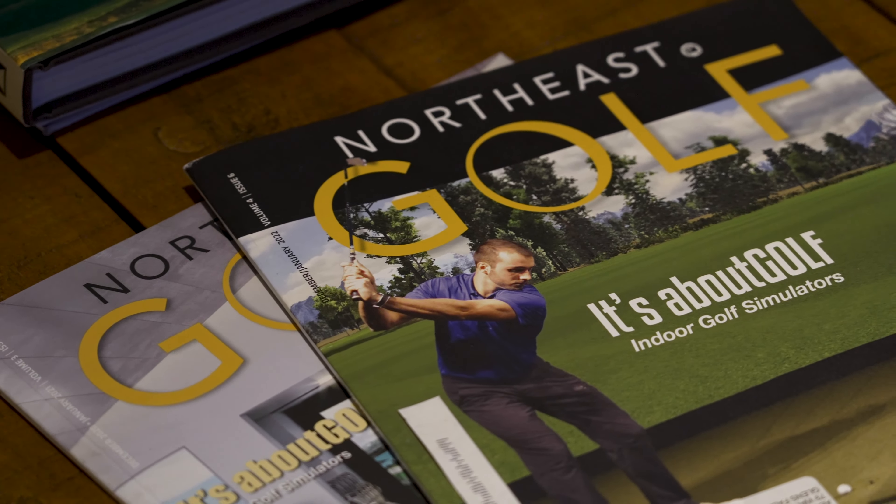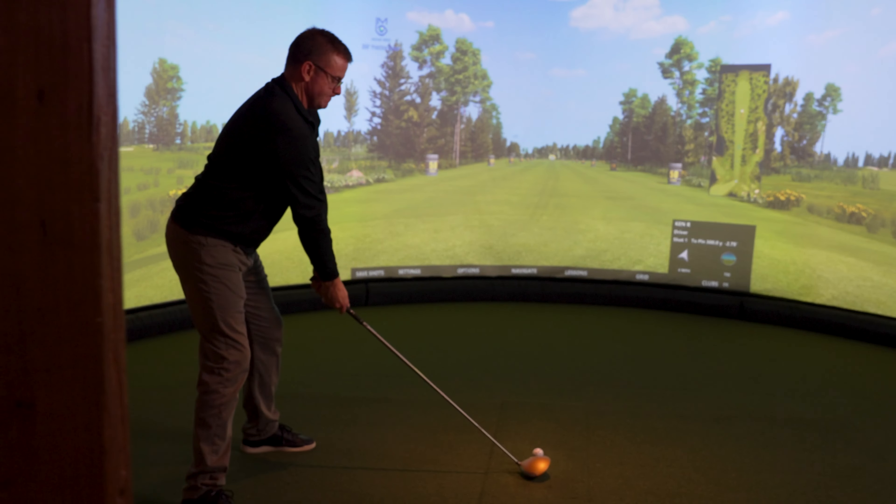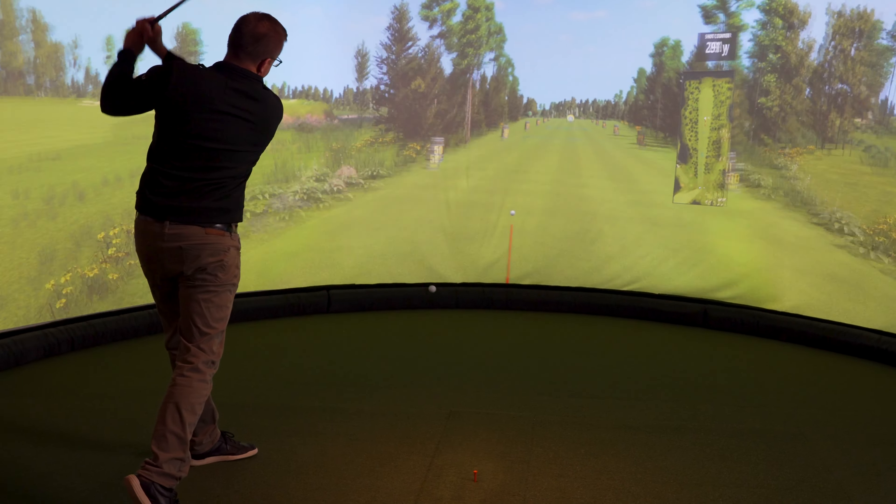My name is Ken Reynolds. I'm the Chief Revenue Officer for AboutGolf Simulators. We're definitely very excited to be partnering with Van Patten Golf Club to be putting two of our AboutGolf Curve solutions in. We expect them to be going in about early December of 2023.